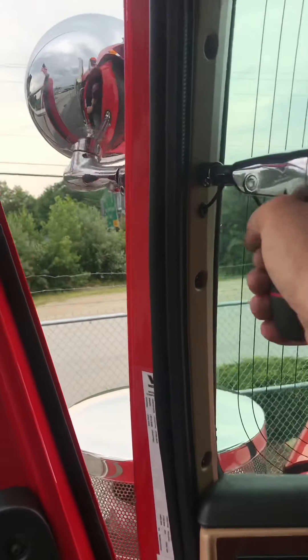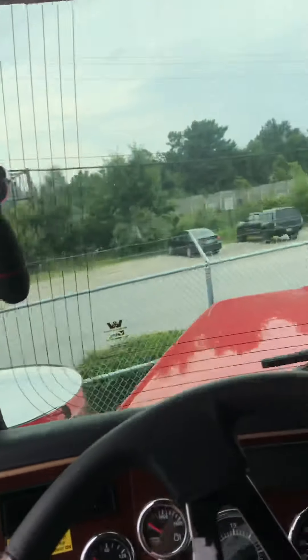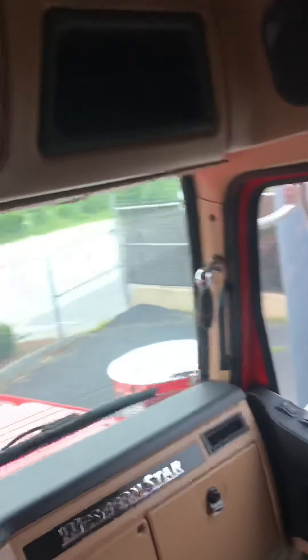I don't know why you would need a spotlight as a trucker, but I'm sure that's useful if it's there. CB hookups — or not even CB hookups — a CB.